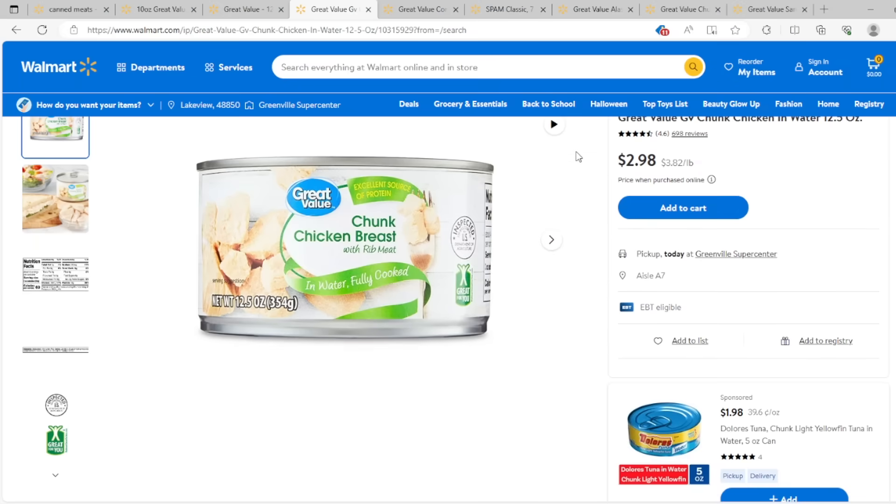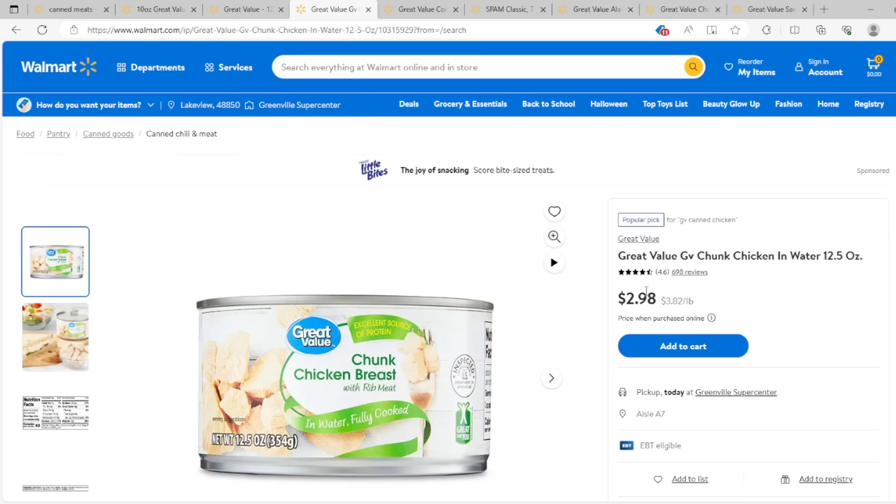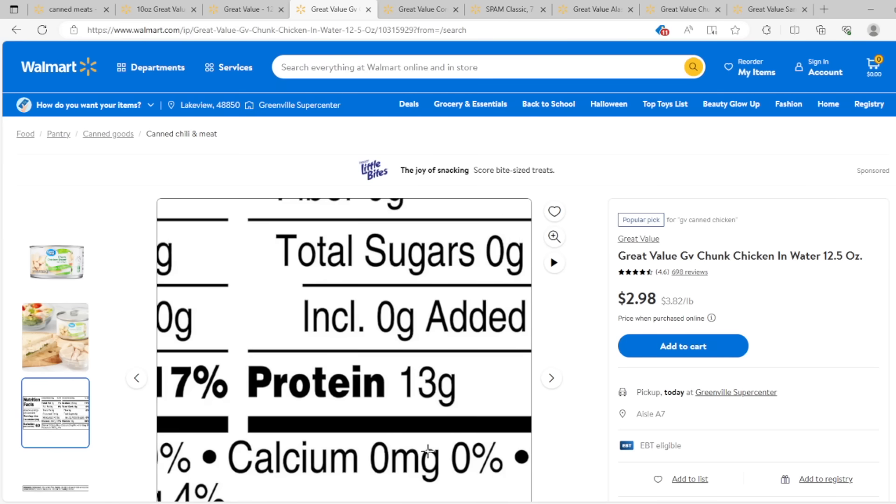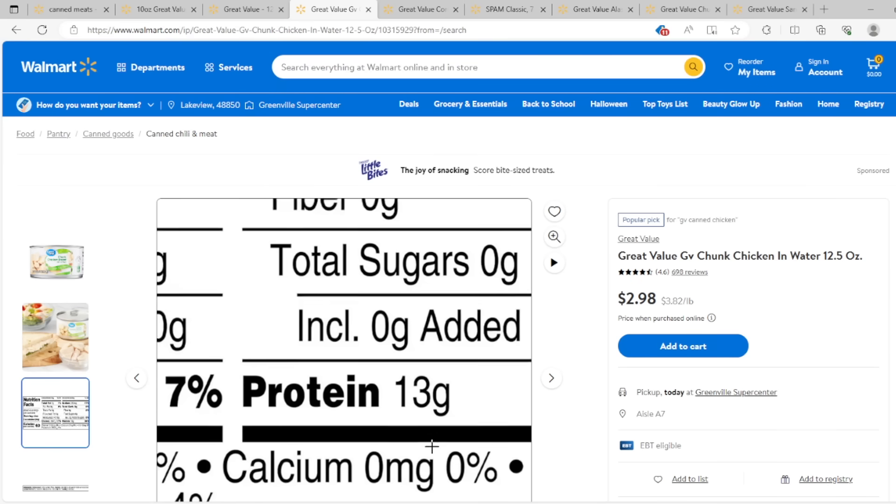That takes us to the prepper's favorite — chunk chicken breast. Less than three bucks for 12 ounces, so the price is definitely getting better. And it has 13 grams of protein. Not as much as before, but for the price that's really great. This seems to be the prepper's favorite because a lot of people buy canned chicken, so it might be in the running.